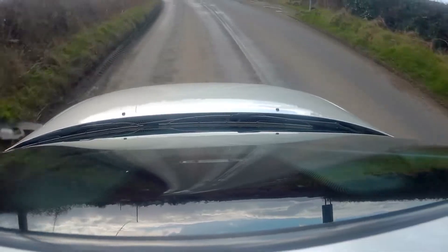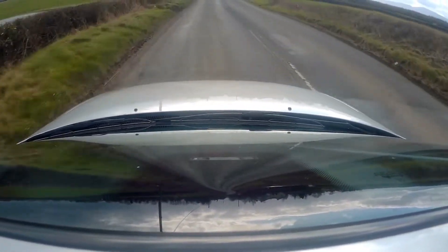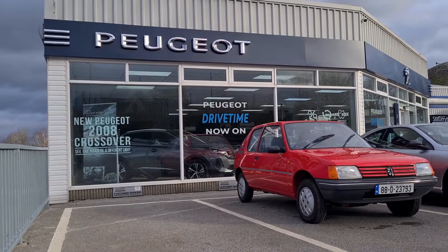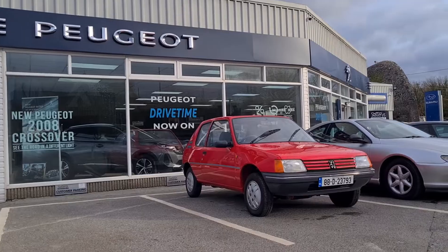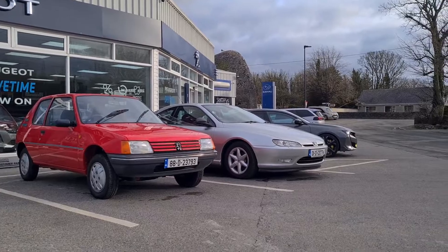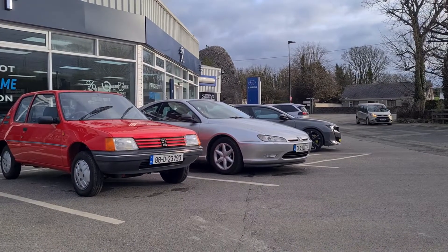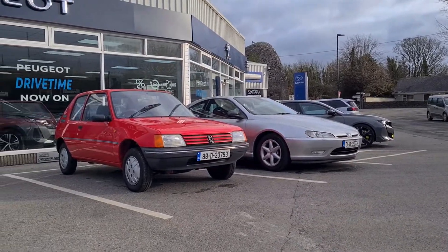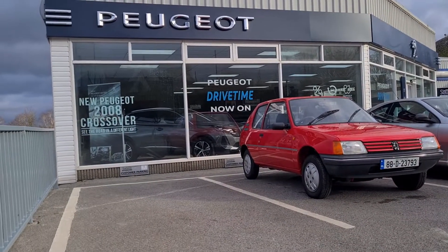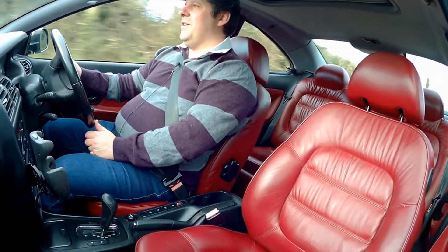In the pictures you'll see a 508 PSE — not just a standard 508 — and a 205 Junior that they've restored. They're really committed to the brand. The distributor at the minute, Gowran, is doing an incredible job of rebuilding Peugeot in Ireland. I say rebuilding because there was a period in the early 2000s that's best not remembered.